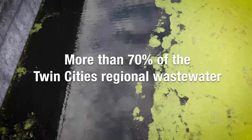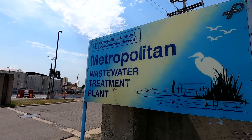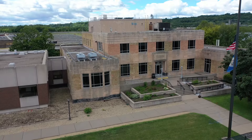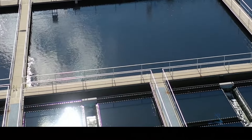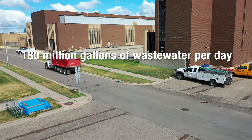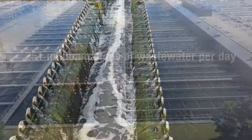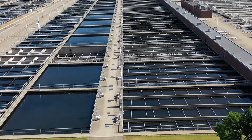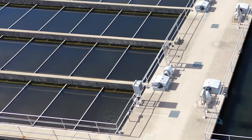More than 70% of the wastewater from the Twin Cities region is processed by the Metropolitan Wastewater Treatment Plant in St. Paul. Located on the east bank of the Mississippi River, just south of downtown St. Paul, the Metro Plant treats an average of 180 million gallons of wastewater a day and has the capacity to treat 251 million gallons a day, making this one of the largest wastewater facilities in the nation. Staff operate the plant 24 hours a day, seven days a week. It would cost an estimated $2 billion to replace the plant today.